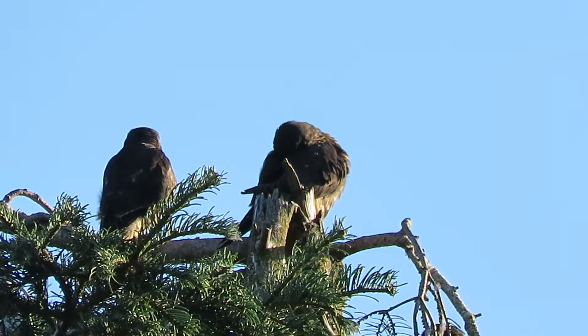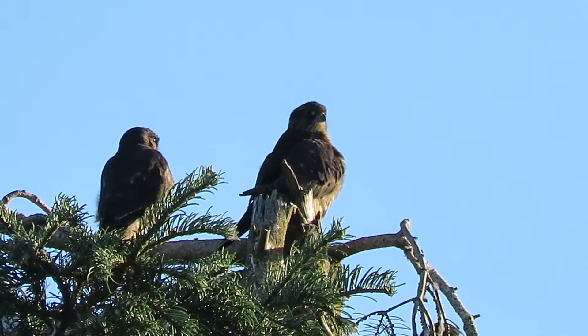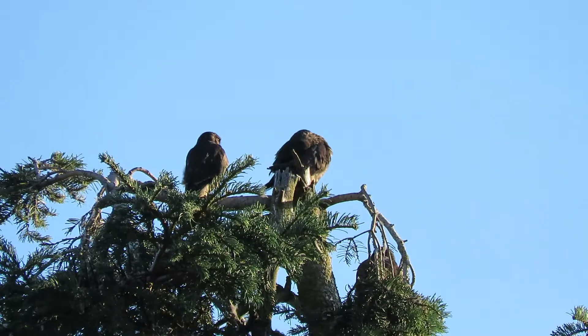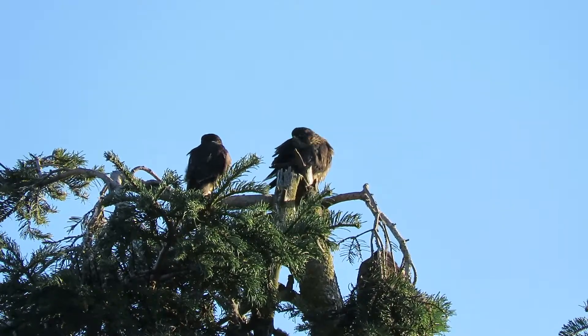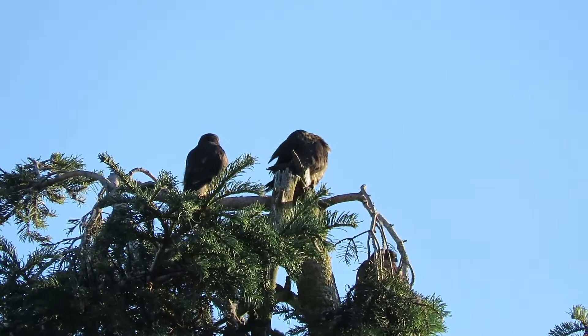Back off just a little bit here, see if we can see. There's number three, right below a little bit. It seems to like that spot — it's been there before many times.